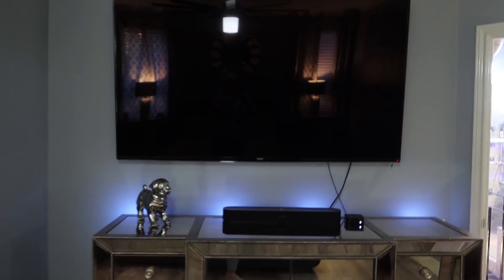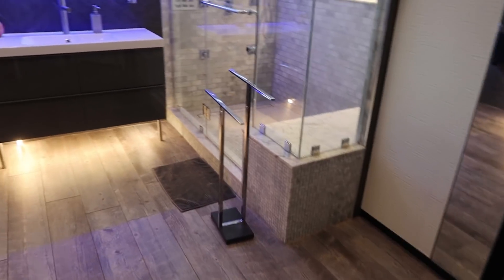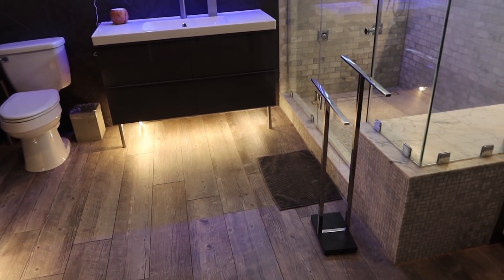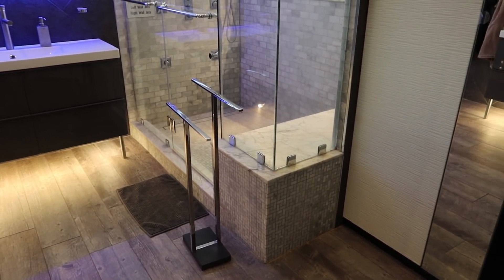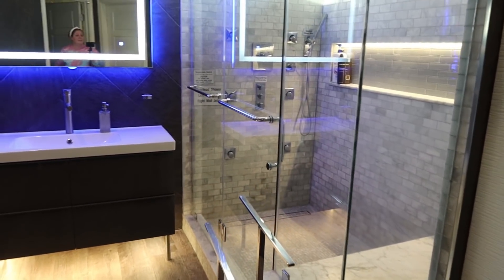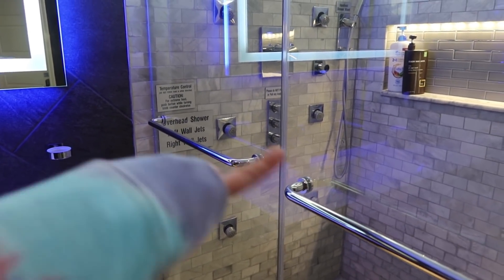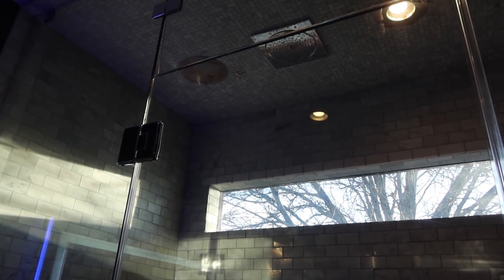There's an 80-inch TV here as well with a glass dresser. They did lots of renovations to the bathrooms in this house. This master bath is one I really wanted to try out — it's got jets on the left wall, right wall, and overhead, plus a ceiling shower head, so I'm excited to take a shower in here tomorrow.